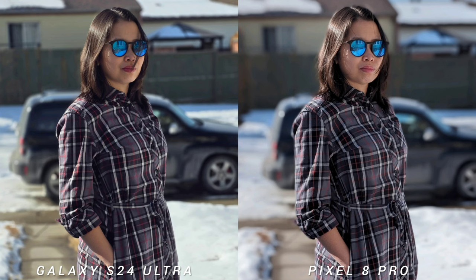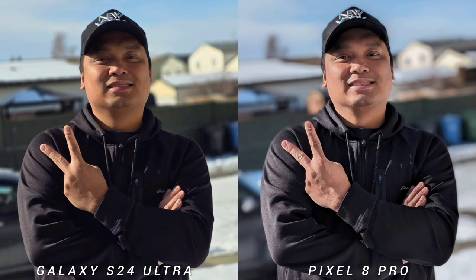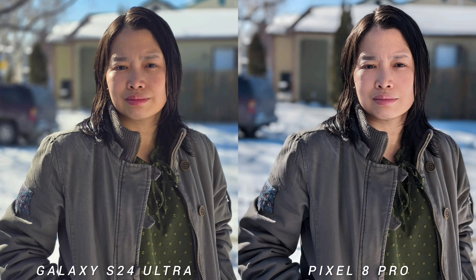Let's talk about Portrait mode. Both phones produce really nice looking portrait shots, but you would definitely see a big difference in how they handle it. Starting with Galaxy S24 Ultra, it will give you a more natural looking portrait shot than Google Pixel 8 Pro. The contrast and shadows are stronger on the new Samsung flagship, and the skin tone is a little bit warmer than the competition. What I like about Samsung Galaxy S24 Ultra is the subject separation or edge detection — it is 99% spot-on compared to Google Pixel, which sometimes struggles if you have a busy background.